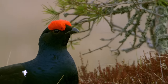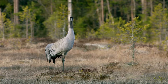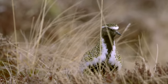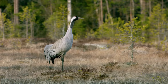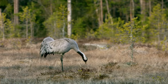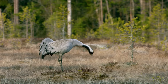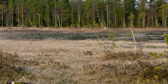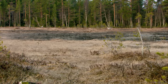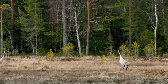Black grouse live here in the north country all year round. These cranes, on the other hand, have just returned from wintering in southern Europe. The cranes are sure-footed enough on the wet, wobbly peat to perform their courtship displays and to mate.